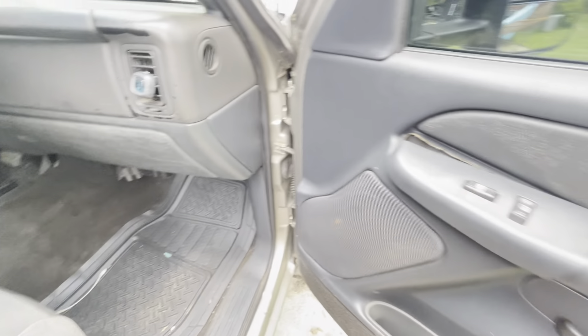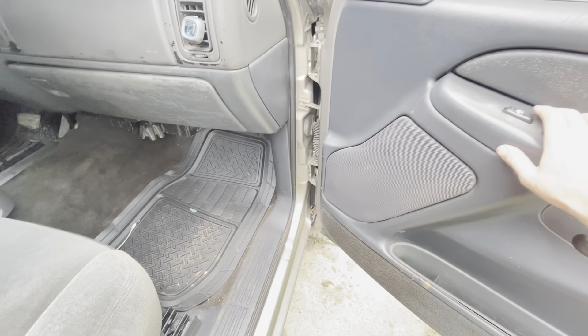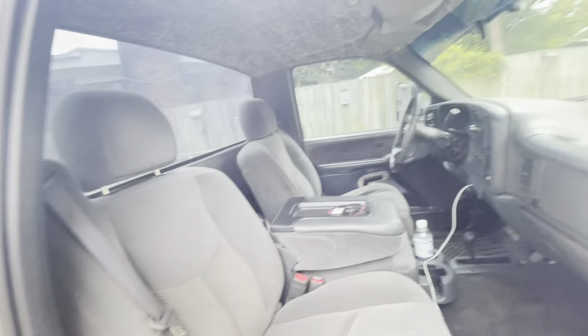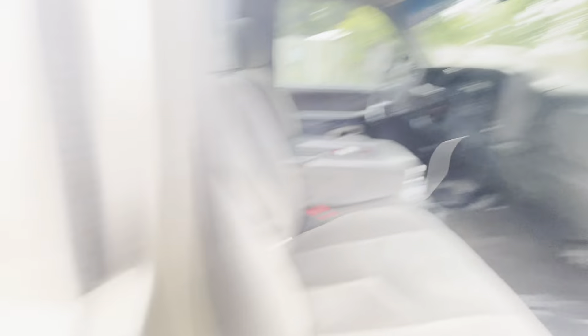Here's the interior. I gotta get the clips for this — the clips fell out. It's not broke, just the clips are not in it. But here's the interior — it is power windows and locks. It does not have keyless entry, but we'll get into that in a second. It's pretty nice on the inside.